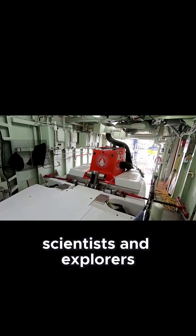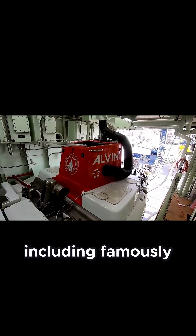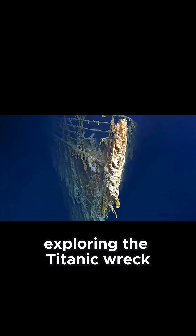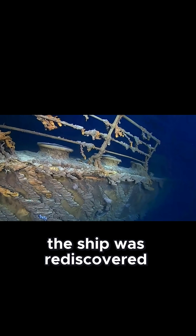It has carried thousands of scientists and explorers to depths far below the ocean's surface, including famously exploring the Titanic wreck in 1986, just one year after the ship was rediscovered.